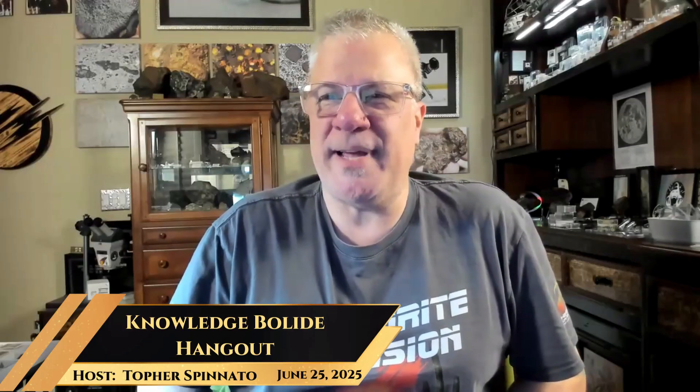Hello everyone and welcome. It is Wednesday, but more importantly, it is the week of a birthday of a VIP on our crew. Happy birthday, Jules!